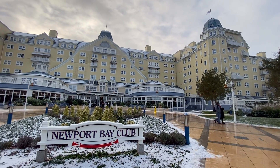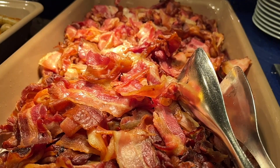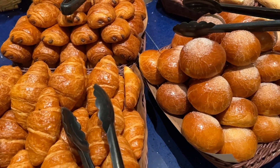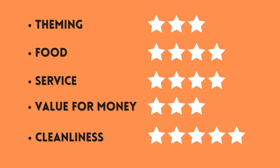Hello, it's Jess. We stayed at the Disney Newport Bay Club Hotel, so you'll be seeing the food and drinks available at the buffet breakfast and our thoughts on the food and whether it's worth it. First, here's a summary of how we rated the breakfast. Now let's take a look at the food.